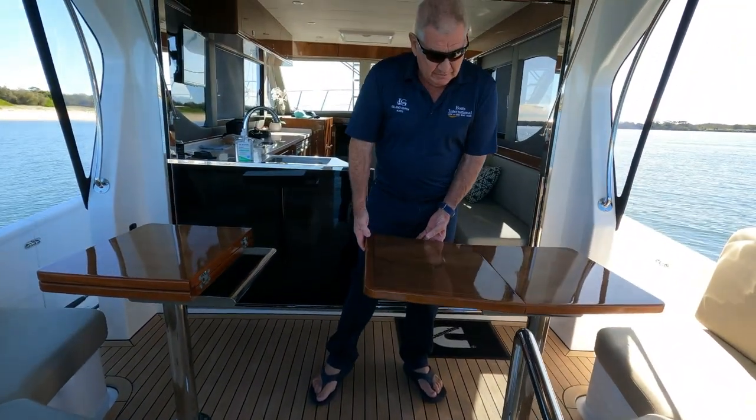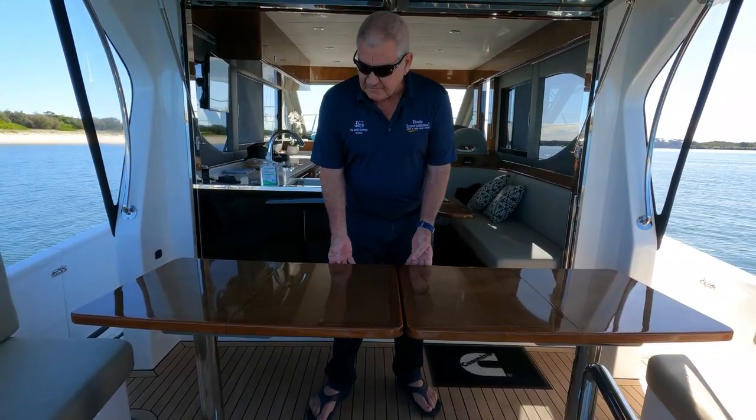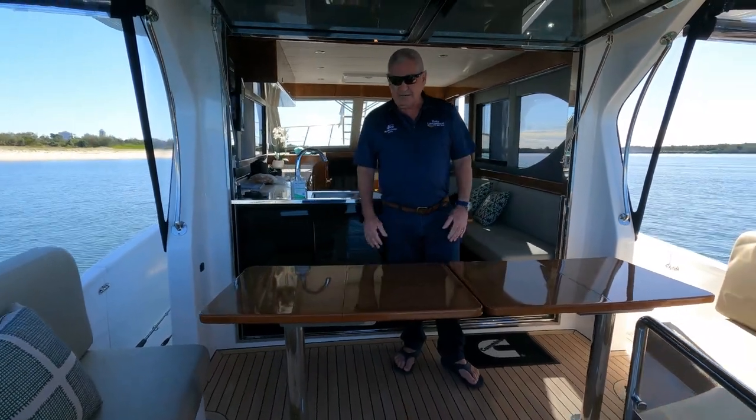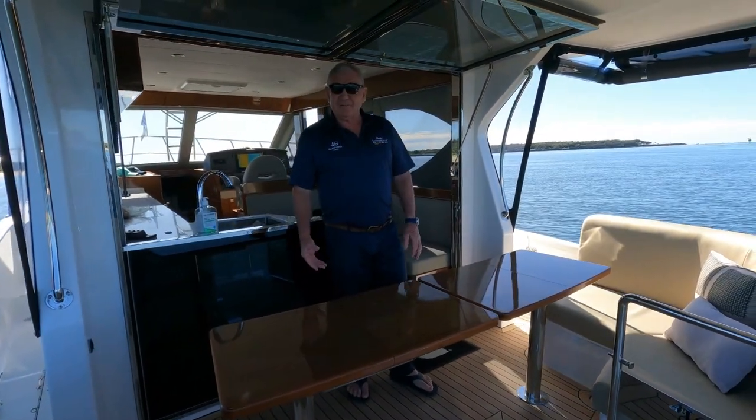We have an infill that drops into here so we have a full seat all the way around these tables. We've designed these tables to actually open up, and you can seat at least seven people throughout the whole boat and have a nice big seafood nosh-up or whatever you like.